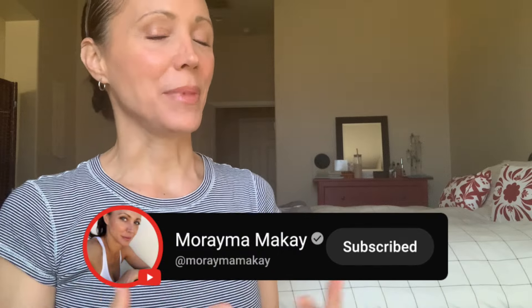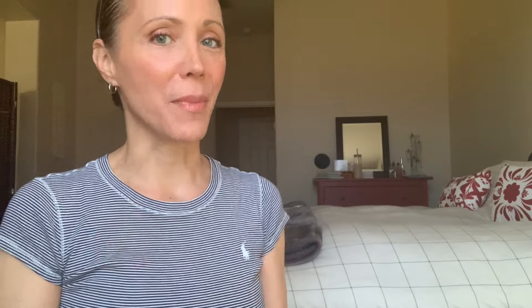Hi, my name is Maraima. Welcome to my channel. If you are new, I am a 49-year-old former model, mother of two, multitasker, and I really love sharing all about skincare, health, and wellness — maintaining your skin and aging gracefully without any kind of injections or medical interventions.